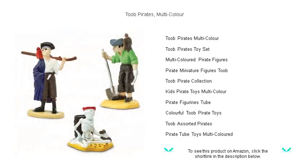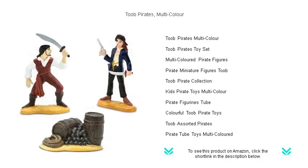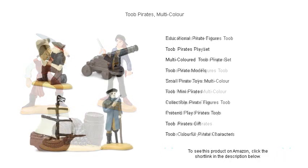This hand-painted and intricately detailed set is a treasure trove of fun, perfect for kids and collectors to create their own swashbuckling stories. Each figure stands tall with heroic poise, ready to engage in epic battles or search for hidden treasures.